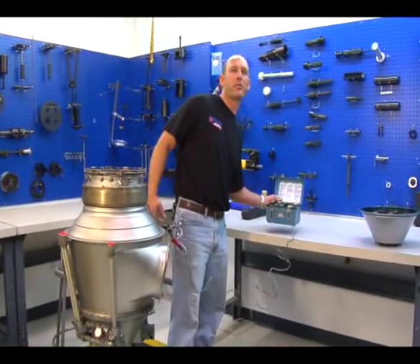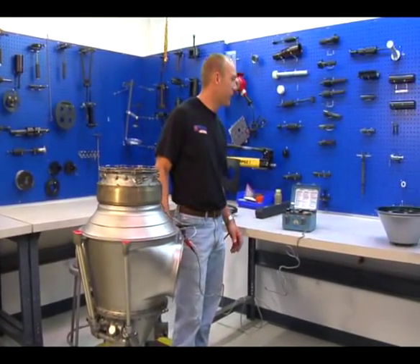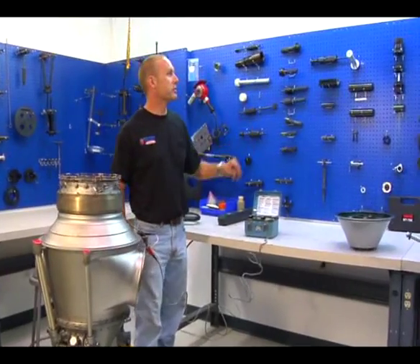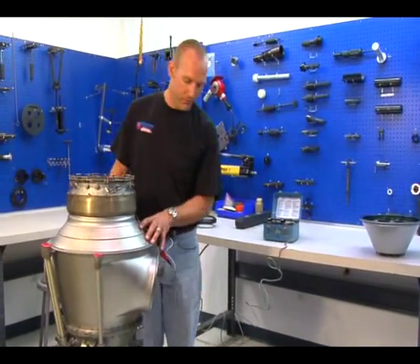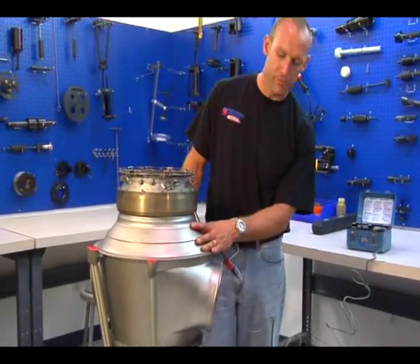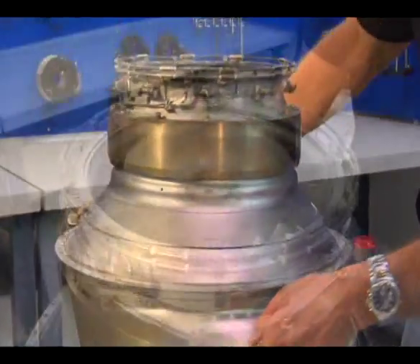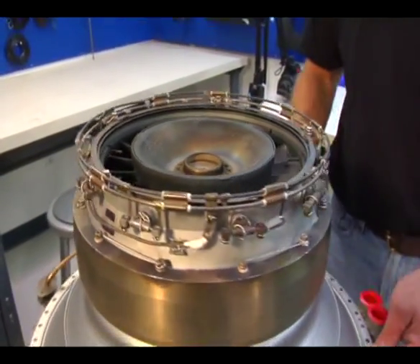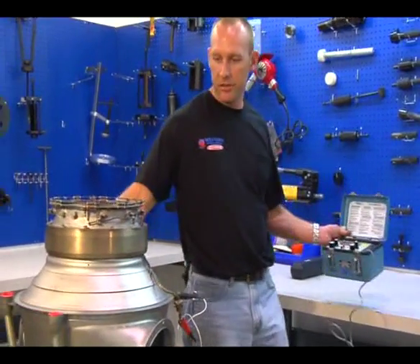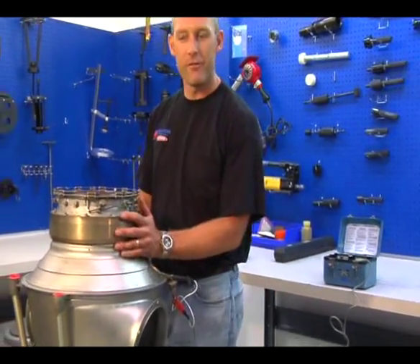We are in the power section assembly room. This is where we build up all of our PT6 power sections. All this is specialty tooling we have for the purpose of assembly. This particular item was brought in for a cracked exhaust duct — this one has been repaired and rebuilt. We are now using the TT1000 to test the insulation and resistance of the T5 system and make sure it is ready for flight.